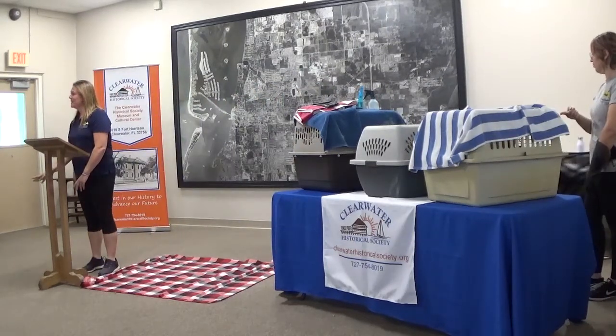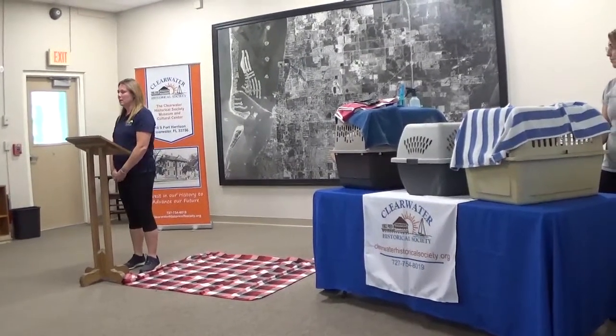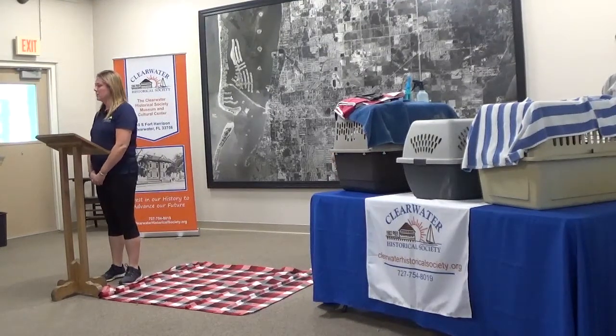Hello, my name is Kristina. I work at the Seaside Seabird Sanctuary in Indian Shores. I started there a little over a year ago volunteering, and now I do some marketing, fundraising, and a little bit of operations work as well.